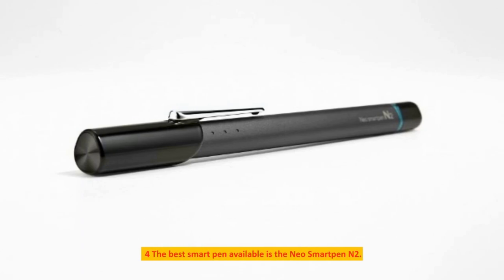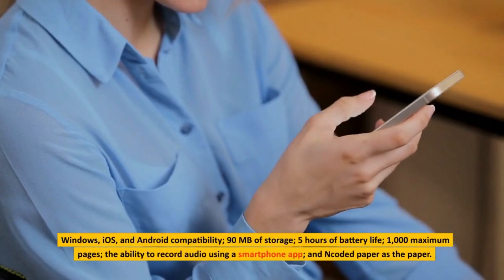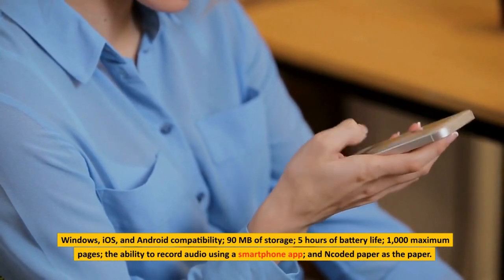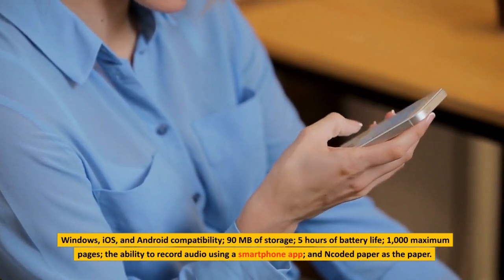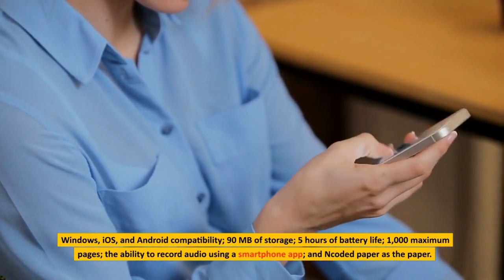Next up is the Neo Smart Pen N2. Compatible with Windows, iOS, and Android, it features 90MB of storage, 5 hours of battery life, a maximum of 1,000 pages, the ability to record audio using a smartphone app, and uses encoded paper.